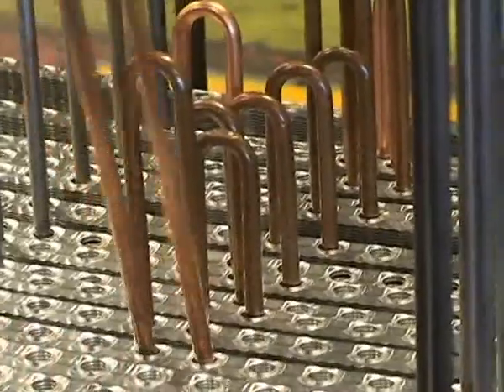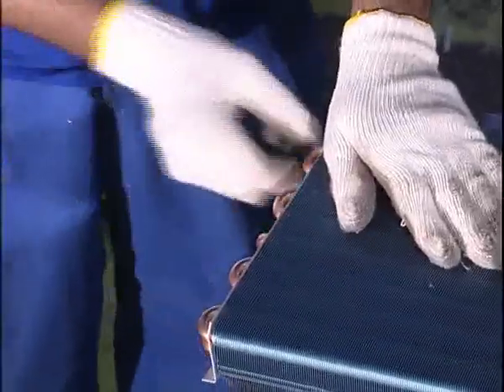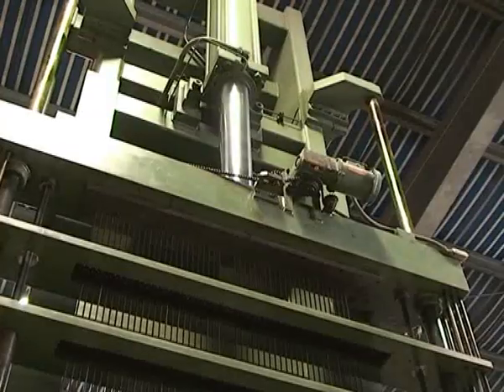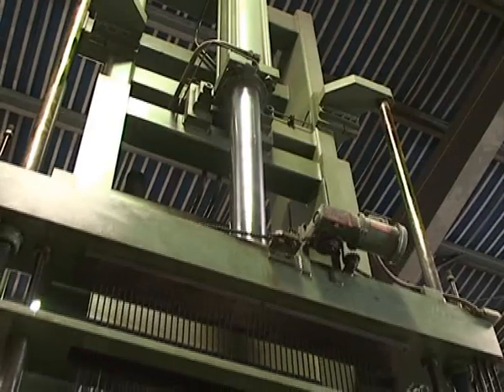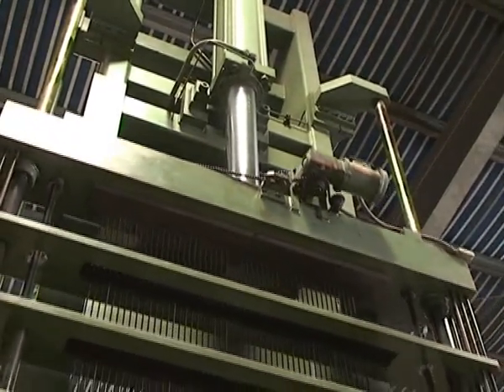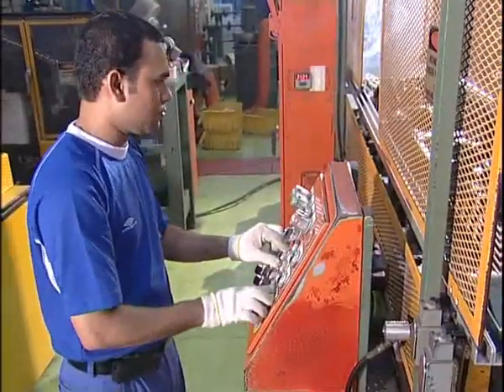Aluminium fins are stamped on fin presses with a variety of configurations and cutting edges. Copper tubes are cut and bent into a hairpin shape on automatic machines. End plates and hairpins are laced with fins to form the heat exchanger coils. Tubes are expanded on mechanical expanders with mandrels, forming a mechanical bond between fins and tubes.